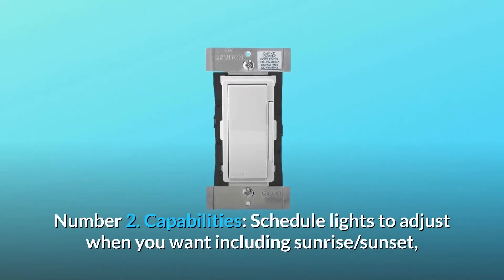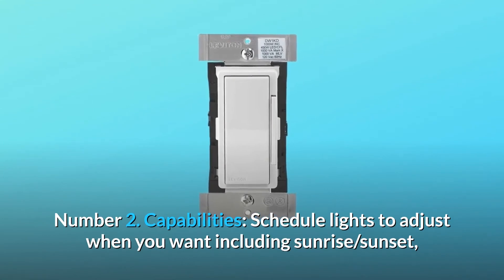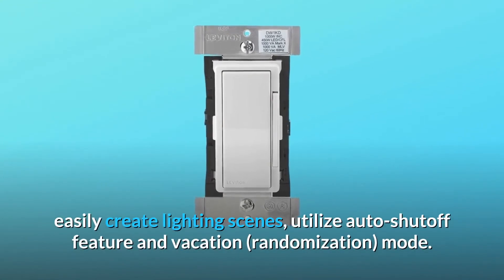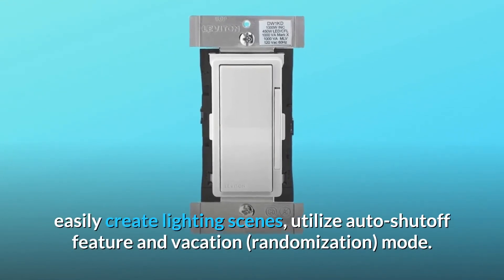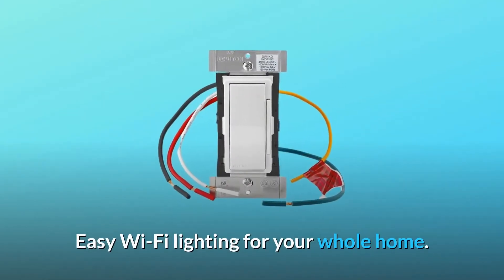Number 2: Capabilities. Schedule lights to adjust when you want, including sunrise and sunset. Easily create lighting scenes, utilize the auto shutoff feature, and vacation randomization mode. Easy Wi-Fi lighting for your whole home.